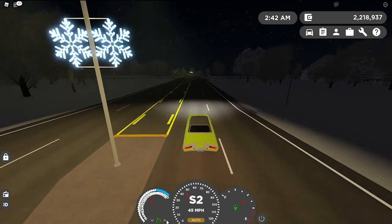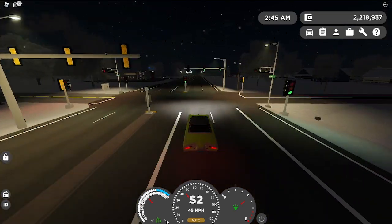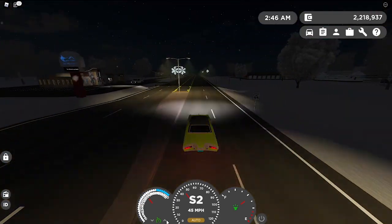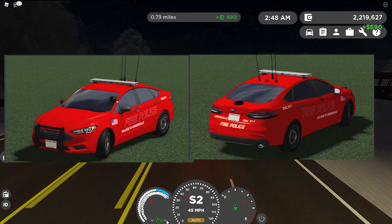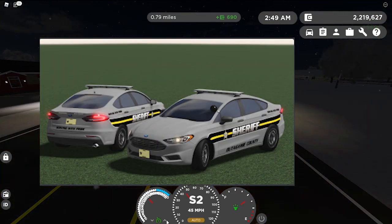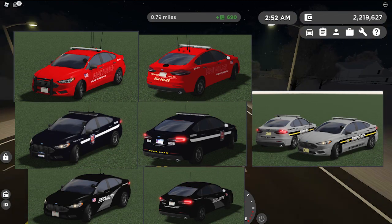Now we're going to go on to the 2019 Ford Fusion. As you know, the 2019 Ford Fusion is already in the game, but they've added some new versions: a Security version, WOSP, Fire, and OCSO. So stay tuned for those. There is no new vehicle, just new versions of it.